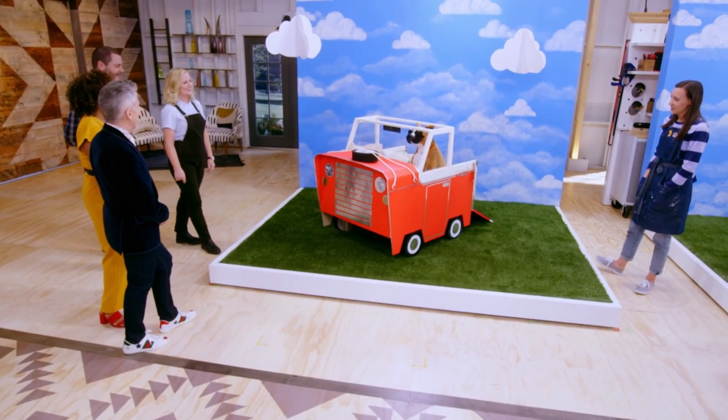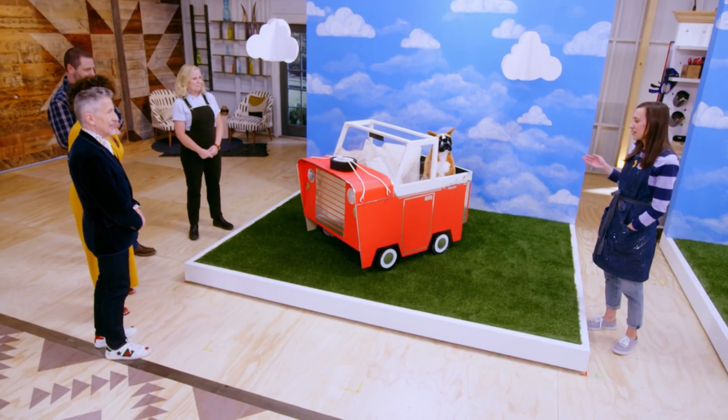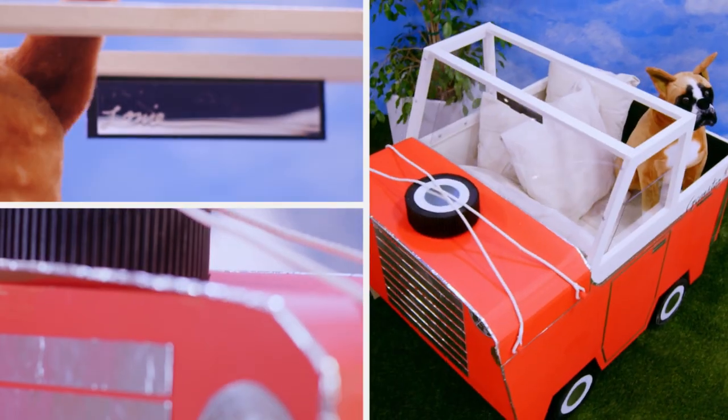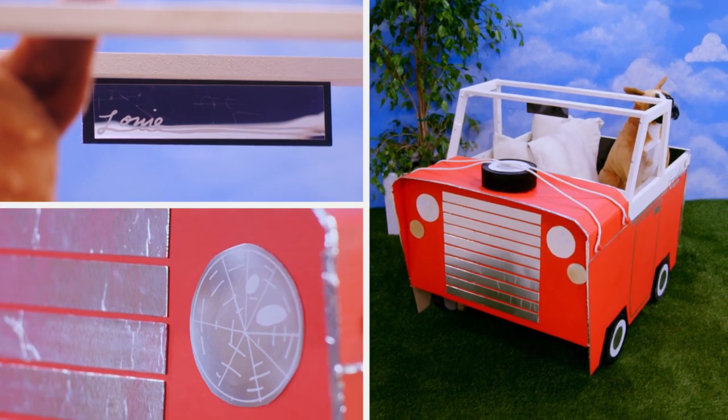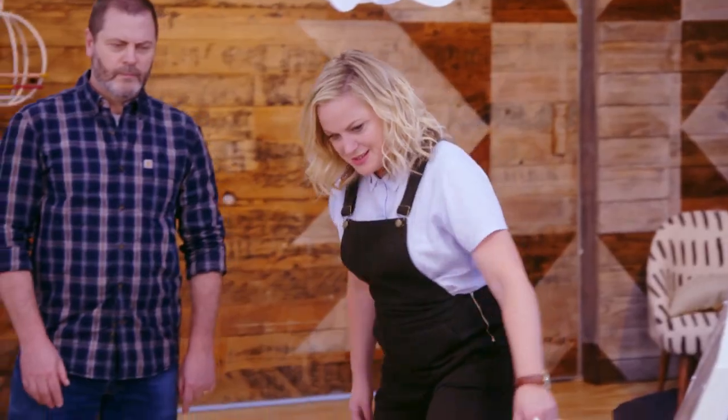I'm gonna turn into the creepy person that's always asking you for a hug. I made a car, a truck for my dog, Lou. I've never seen any pet bed home like this before. It's got a great outdoor feel. So chic.